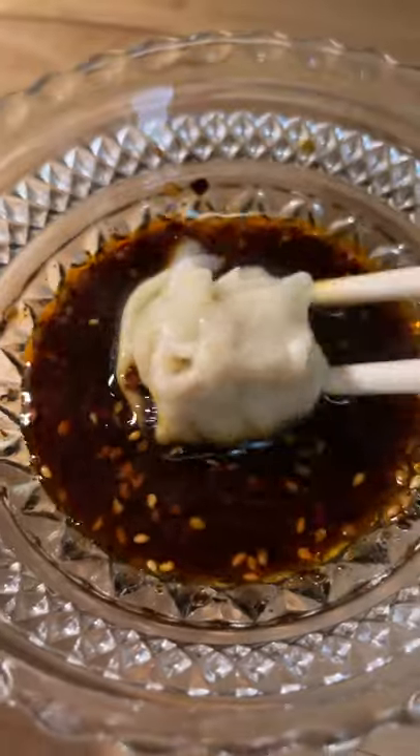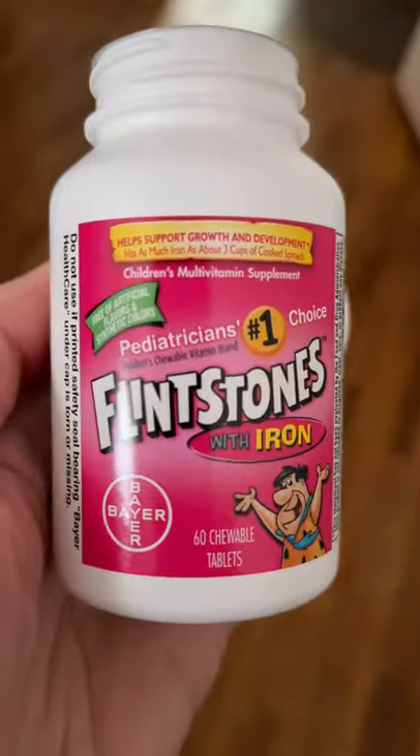For dinner, I'm eating the leftover steak with some steamed wontons and soy dipping sauce, and after dinner, I take a Flintstone vitamin with iron to get my levels up.